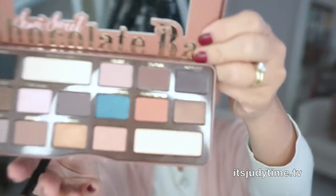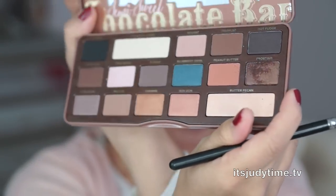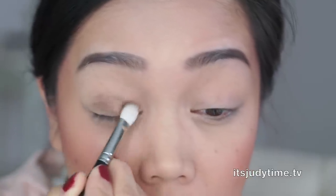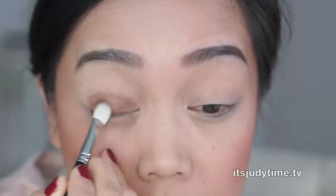The first color I'm gonna pick up is Frosting. I haven't tried the first chocolate bar — some people say that it's more pigmented than this one, but I have nothing to compare it to, so let's just try this out. Oh my gosh, it's very powdery. Well, that seems pretty pigmented to me.